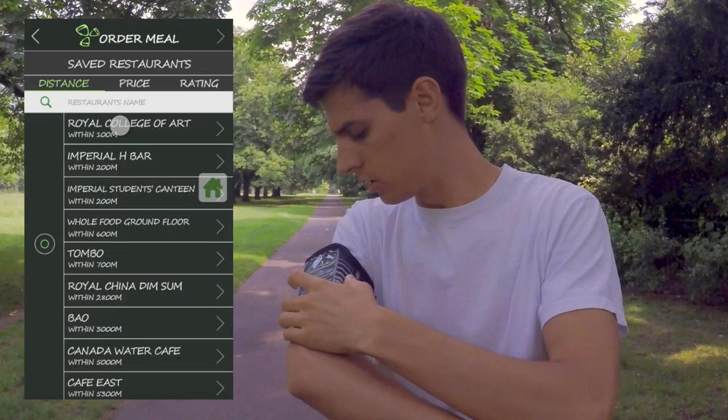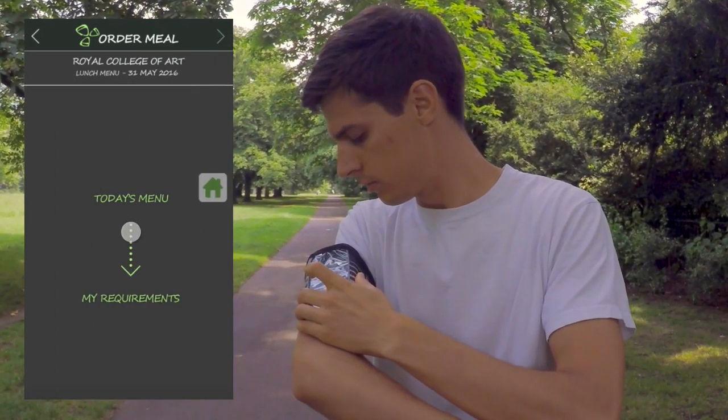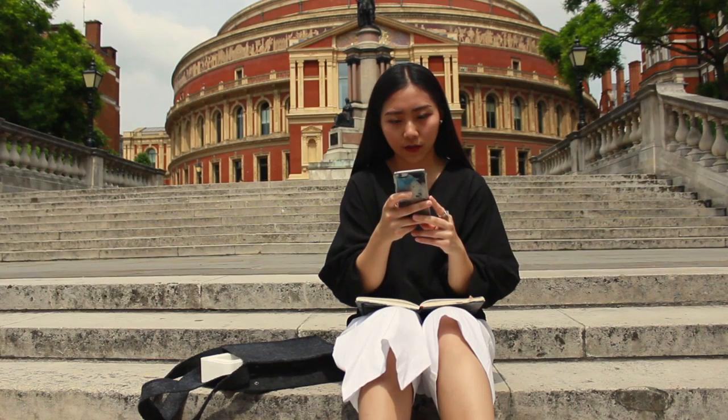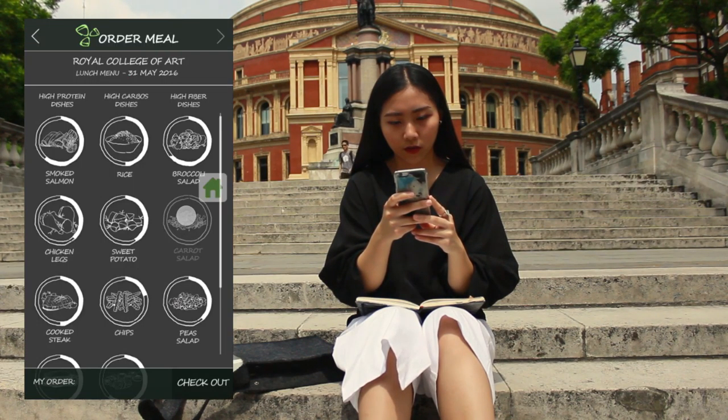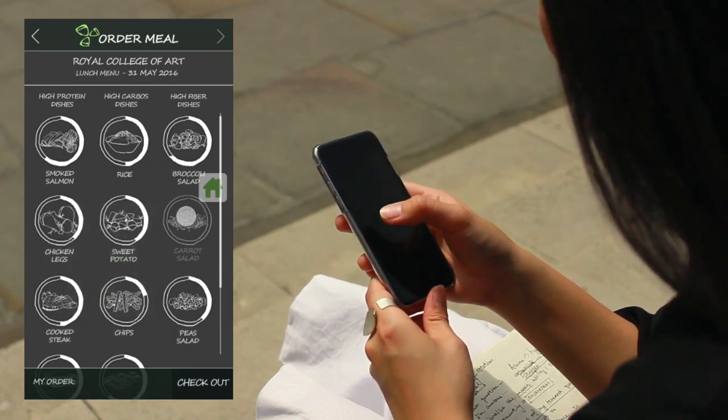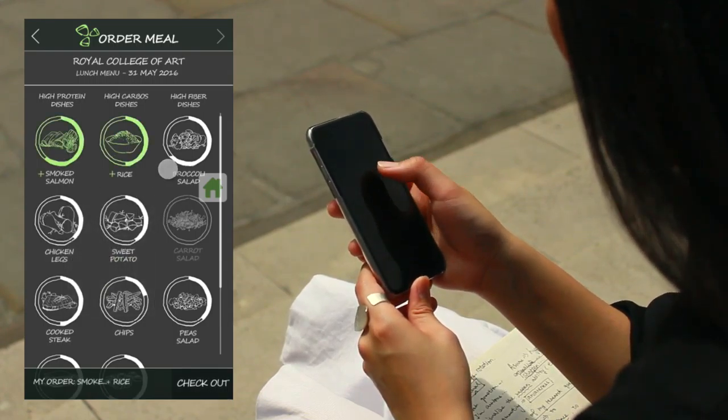Monica and Ben choose to grab a quick lunch at the RCA canteen. After matching the daily menu to their requirements, the app immediately offers a recommended amount of each dish. Carrot salad isn't available, so she chooses the options most highly recommended by the app.